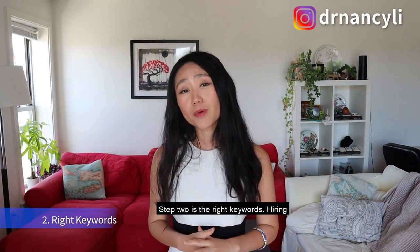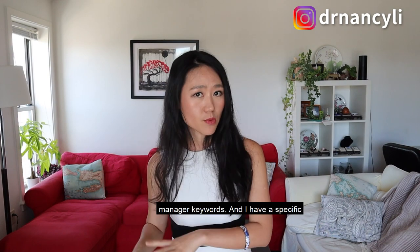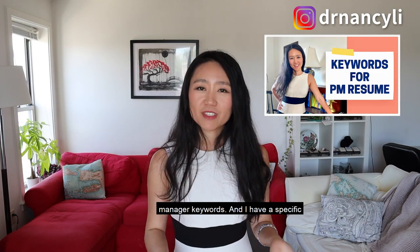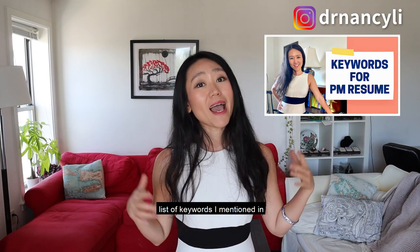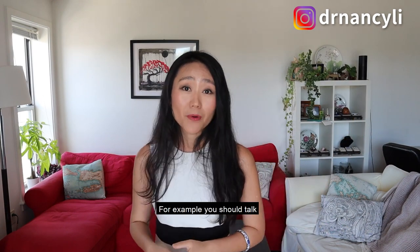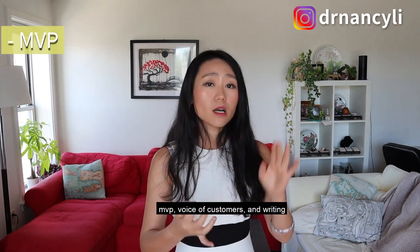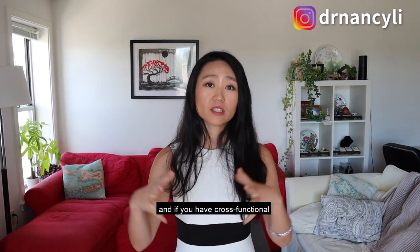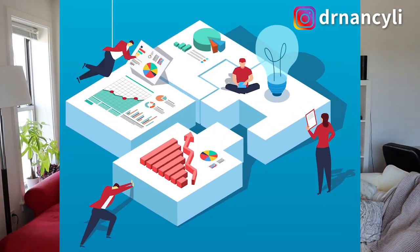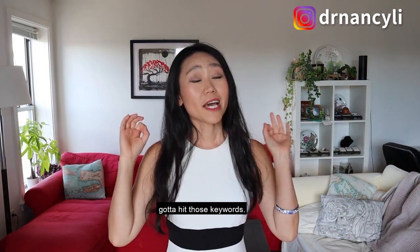Step two is using the right keywords. Hiring managers are looking for specific product manager keywords. Today, let's use the top three keywords as an example. You should talk specifically about MVP, voice of customers, and writing requirements. And if you have cross-functional teamwork experience, you should also put those cross-functional team keywords on your resume.